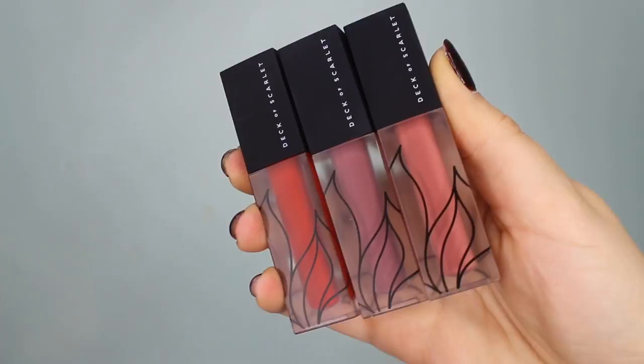I have done a video on Deck of Scarlet before. What they're most known for is their little palettes sent out monthly as a subscription service — a palette that normally has a highlighter, a blush, three or four eyeshadows, and a lip product. You can also go back and purchase a past palette without the subscription. But their newest offering is these liquid lipsticks sent out in trios on a subscription basis, or you can just buy the trio.